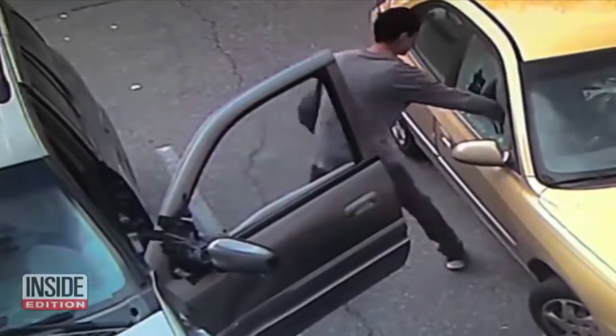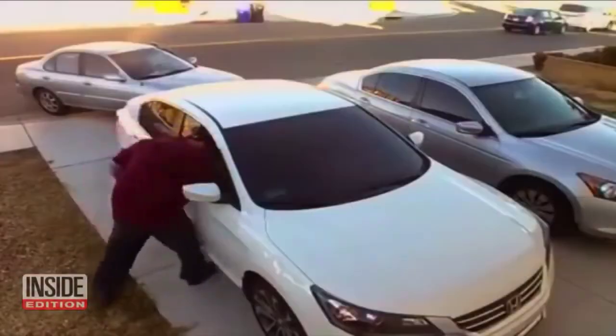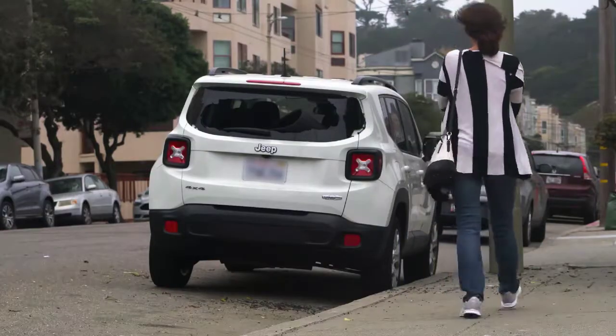Ever fell victim to a car break-in? Ever had your car burglarized and belongings stolen? Ever returned to your car only to find it covered in shattered glass? Know someone who has? Car break-ins and smash-and-grab robberies have escalated so much the crime is now an epidemic.